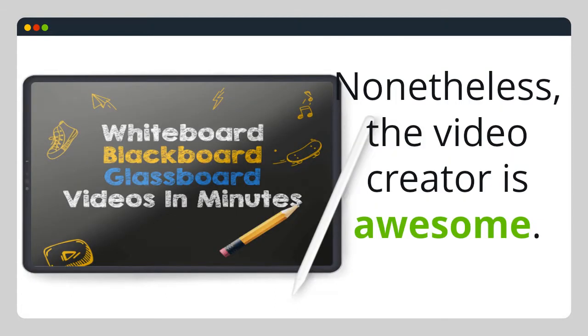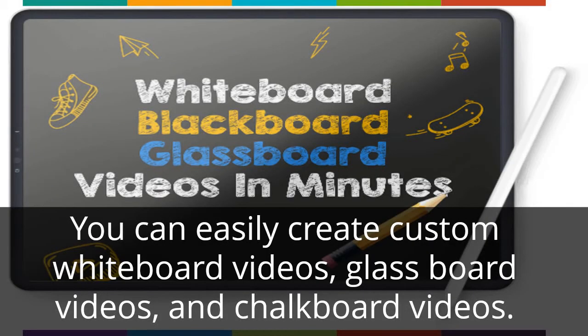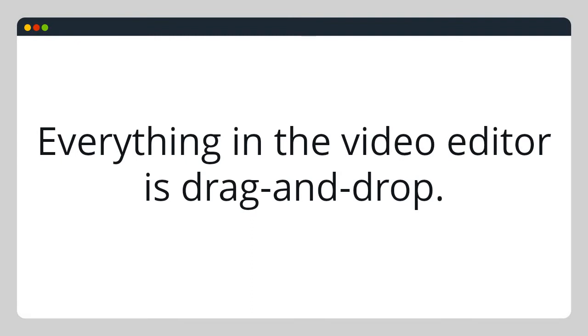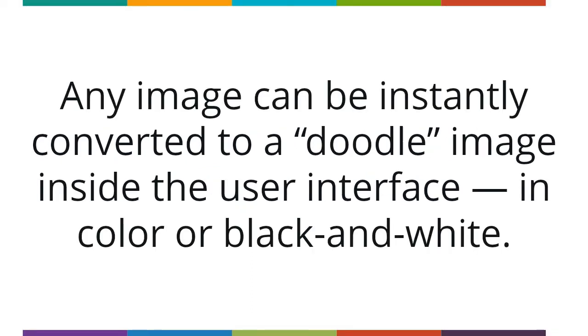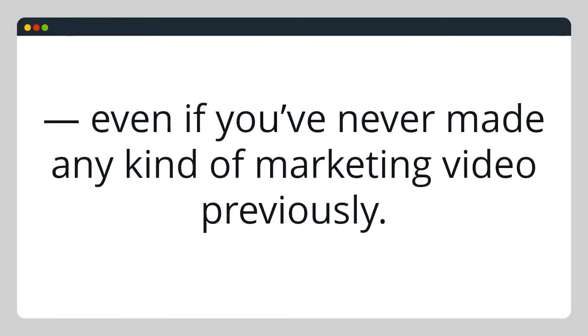Nonetheless, the video creator is awesome. DoodleMaker from Paul Pona and Sid Dewar makes creating Doodle videos simple. You can easily create custom whiteboard videos, glassboard videos, and chalkboard videos. Everything in the video editor is drag and drop. Any image can be instantly converted to a Doodle image inside the user interface in color and black and white. Because it comes loaded with 300-plus templates, it's easy to have winning ideas even if you've never made any kind of marketing video previously.